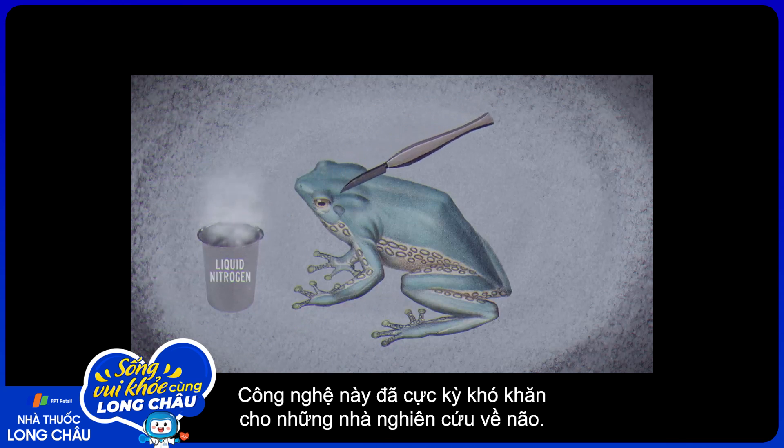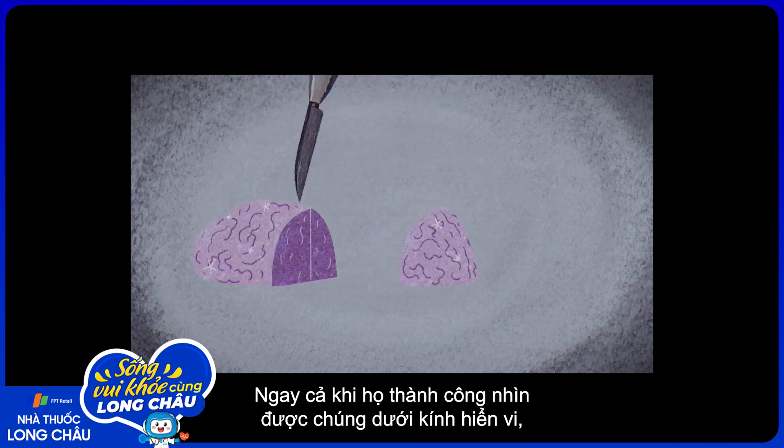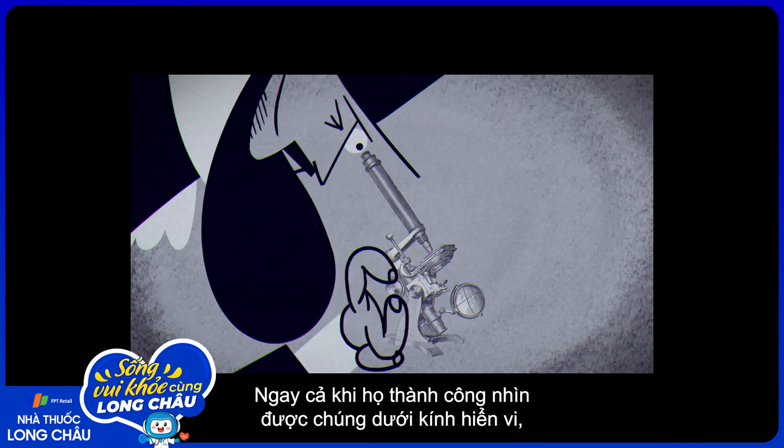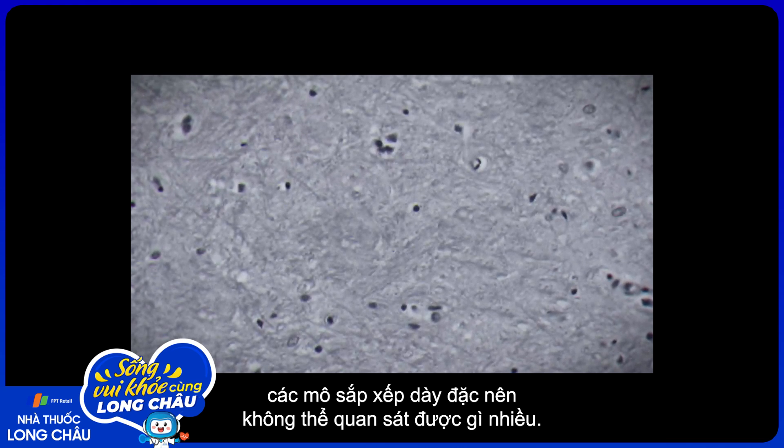The technology was especially challenging for researchers studying the brain. Soft nervous tissue was delicate and difficult to work with, and even when researchers were able to get it under the microscope, the tissue was so densely packed it was impossible to see much.